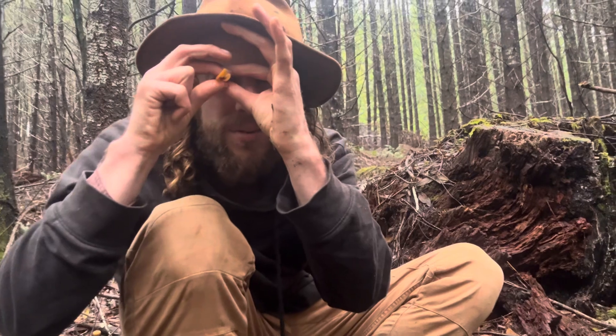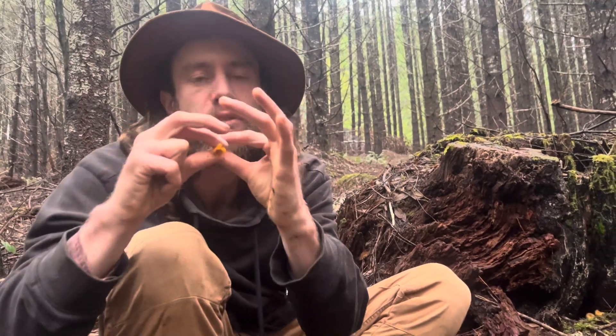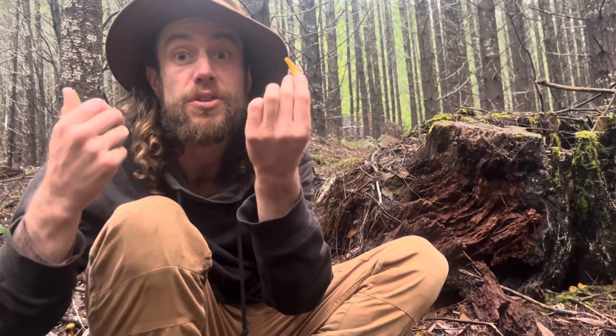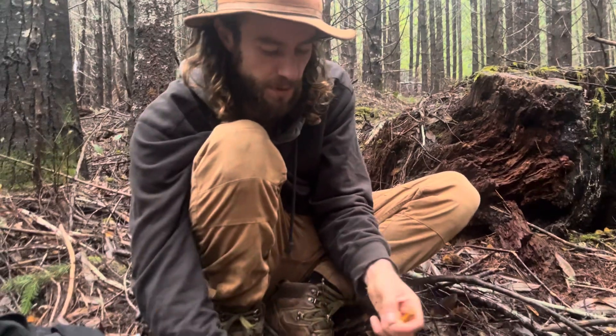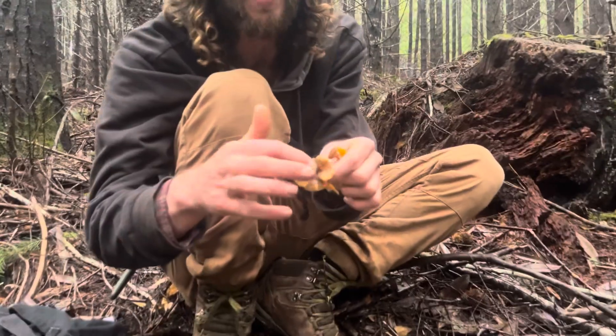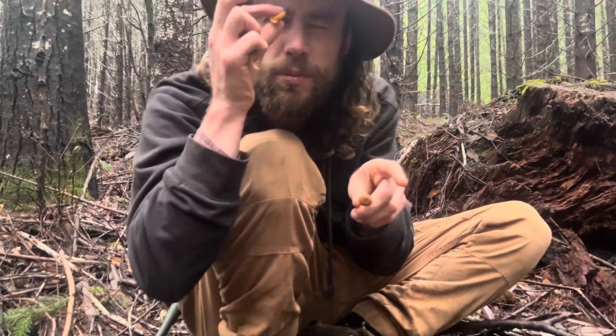Oh yeah, I can see you guys through this little tube — I'm currently seeing you guys through a mushroom tube. Craterellus tubiformis — great Latin name. And you can remember it too because it's like a little crater in there in that little belly button. Craterellus tubiformis.